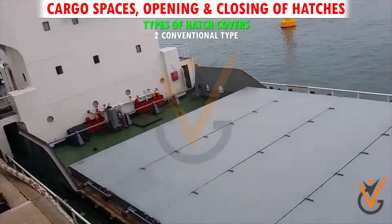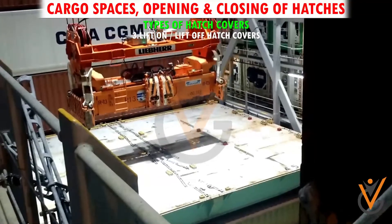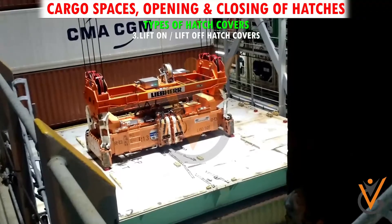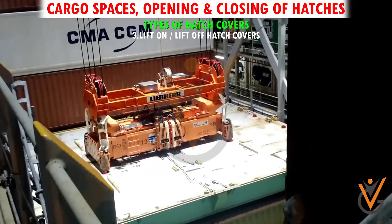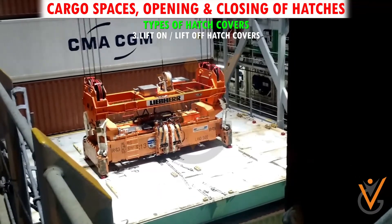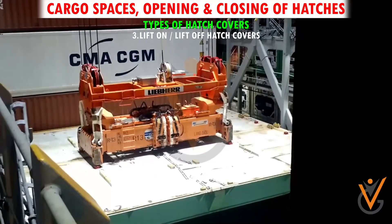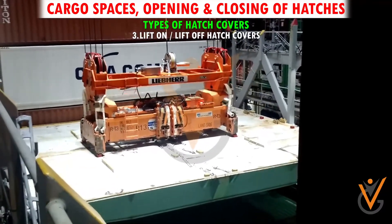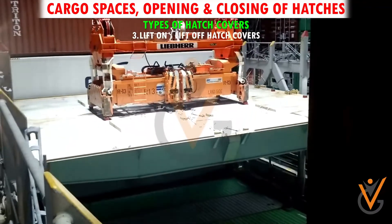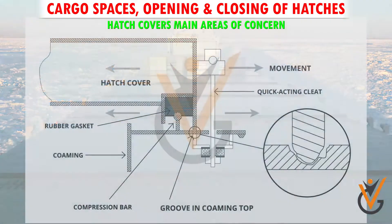Type 3: Lift-on or lift-off hatch covers. Cellular container vessels have several lift-on or lift-off hatch covers. Since they have wide hatchways, the hatch covers have to be of a size and weight which can be lifted by the shore gantry cranes. Hatch covers are strengthened to carry containers on deck.